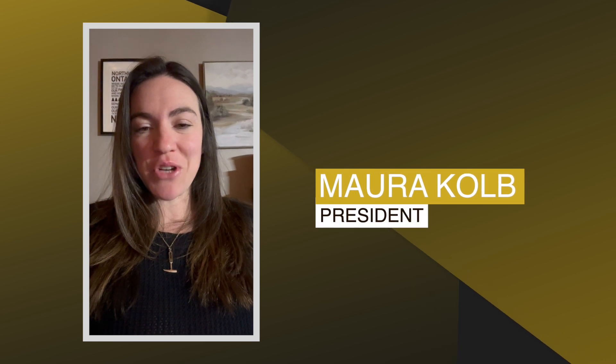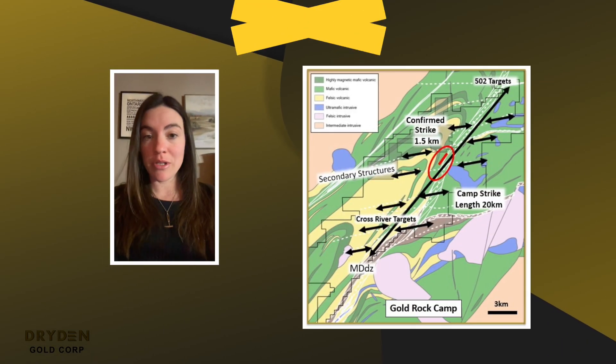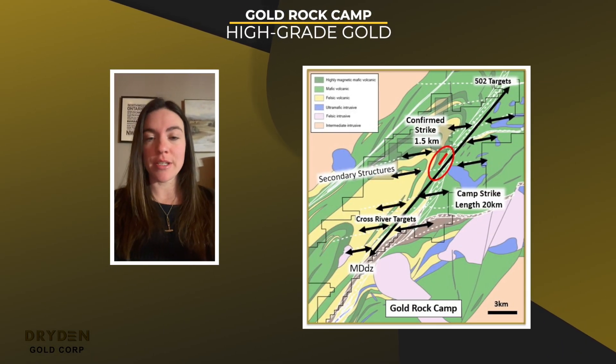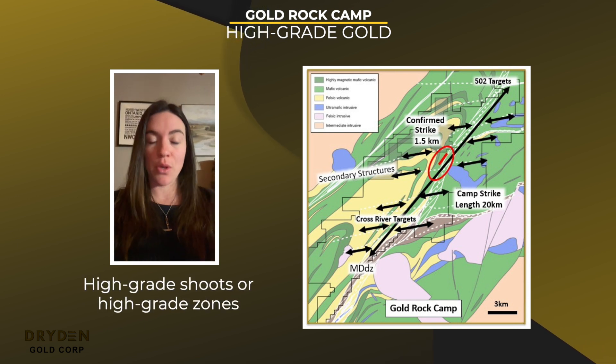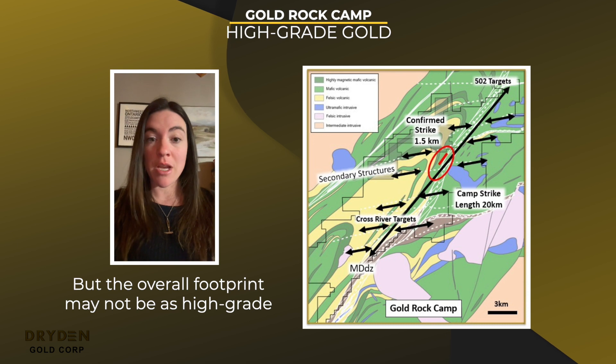Hi, I'm Maura Kolb, president of Dryden Gold. At Gold Rock, we're dealing with an Archean-Load Gold system. In these types of systems, you can have high-grade shoots or high-grade zones, but the overall footprint may not be as high-grade.